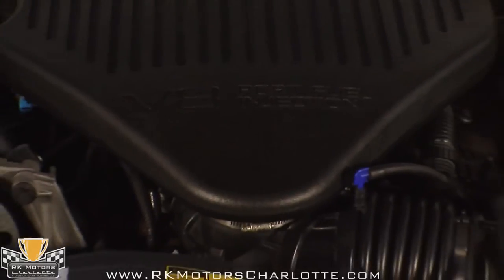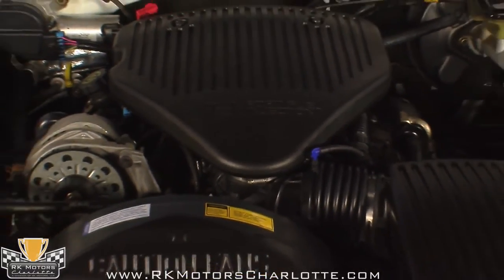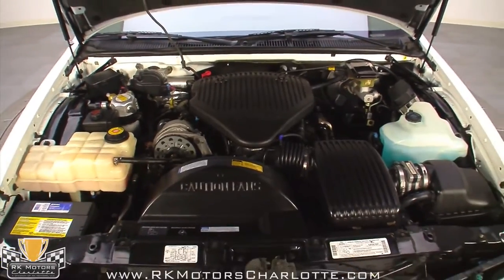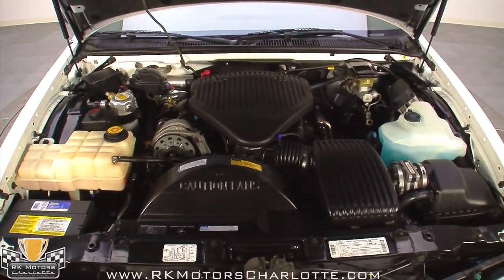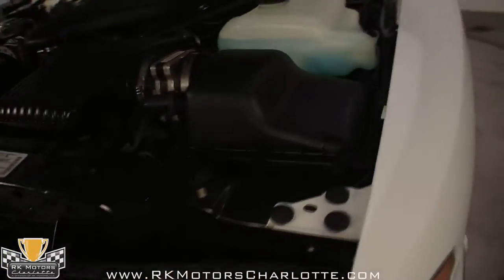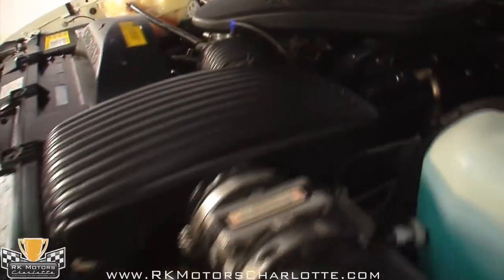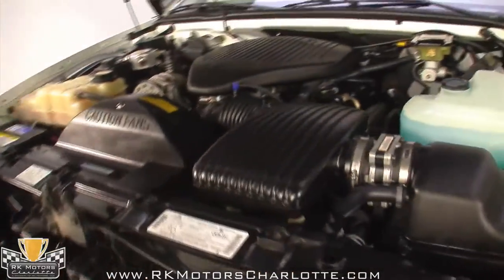The Caprice Classic was available with a V6, but the top motor was the Corvette-derived 5.7 liter LT1, which made 260 horsepower. One look under the hood is all you'll need to be convinced that this is a low-mileage original car. The bottles for the radiator and windshield washer fluid are still clear and white, not yellowed and discolored by age and heat.